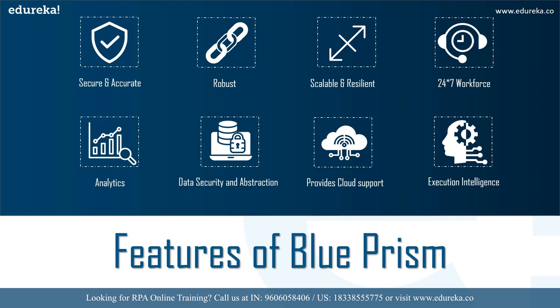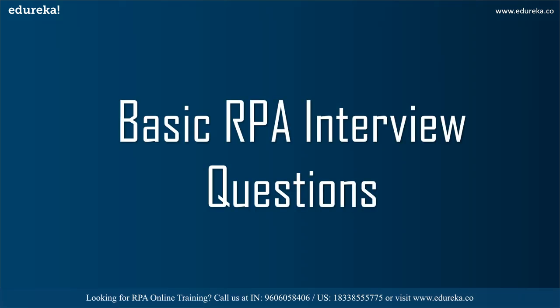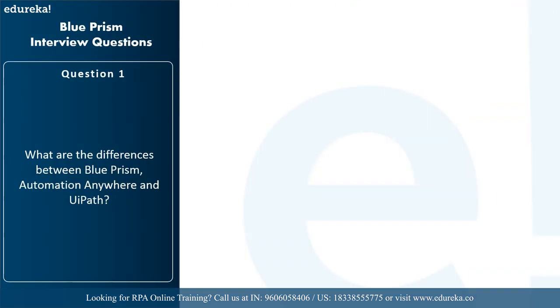These are a few features of Blue Prism, and I hope you've understood that Blue Prism is one of the most important tools to get started in your RPA career. If you're looking to become an RPA developer or want to learn what RPA is, Blue Prism is one of the most interesting tools to get started with. Let's get started with the main topic — the basic RPA interview questions.